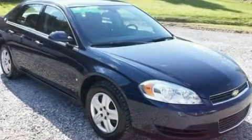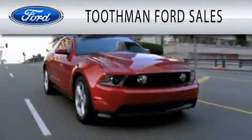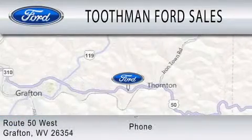Please call today to reserve this vehicle for a test drive. Toothman Ford Sales is dedicated to doing everything possible to ensure that the experience you have selecting your vehicle is as pleasant as possible. We are located on Route 50 West in Grafton.